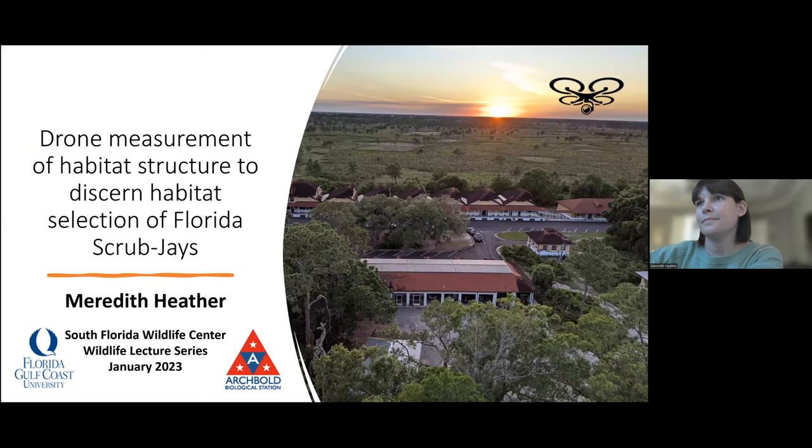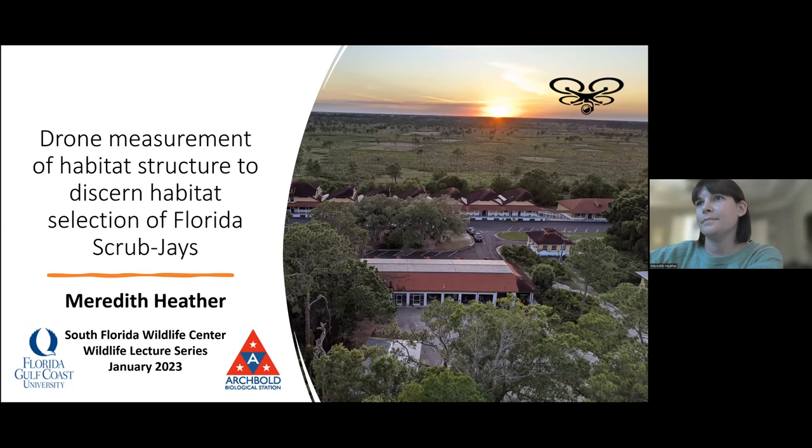Okay, that looks good. All right. Thank you everyone for tuning in to my presentation.